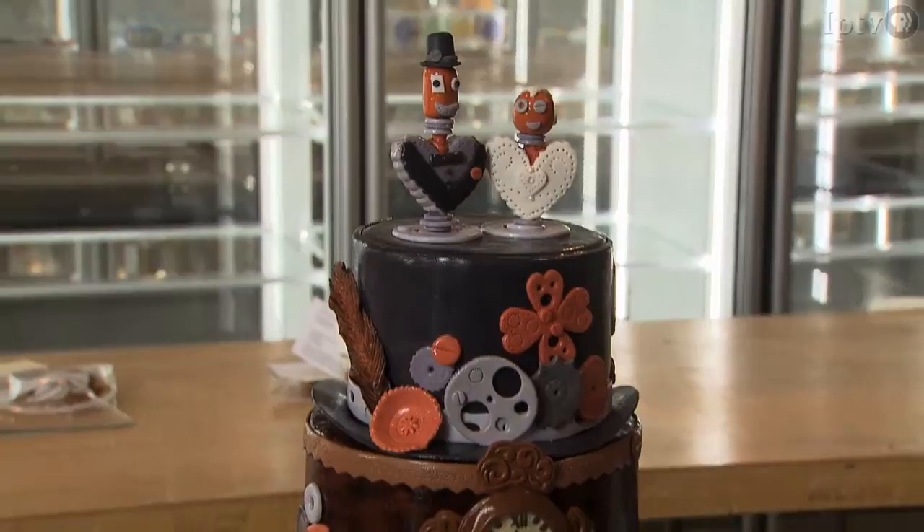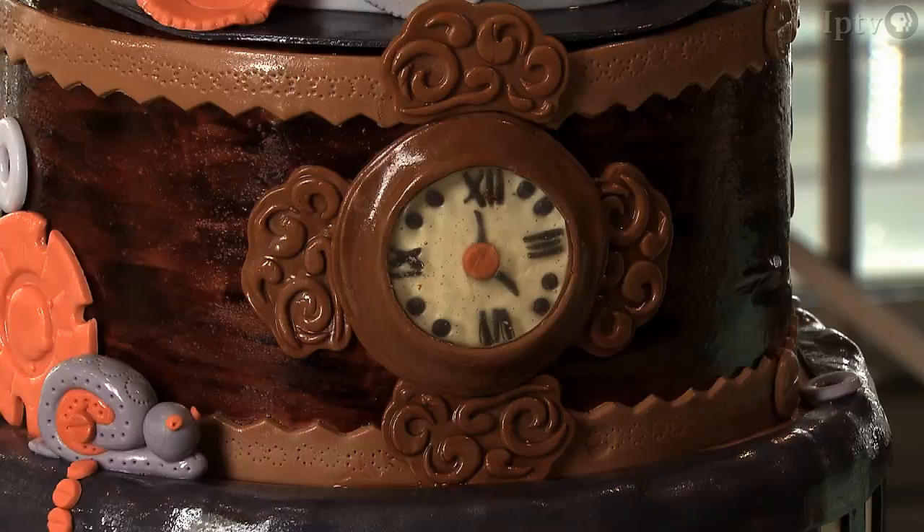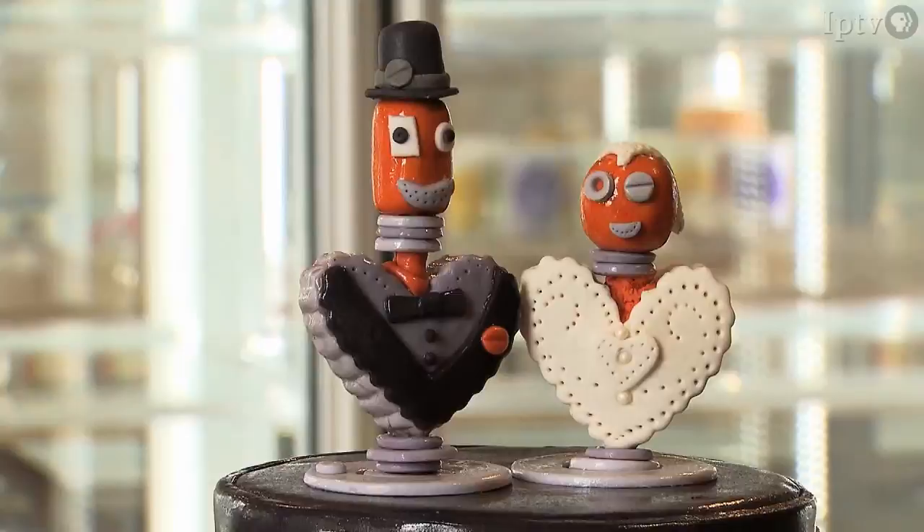Judy, can you tell us about this amazing cake? It's a steampunk theme, and that's a mixture of fantasy, science fiction, corsets, top hats, anything mechanical, anything powered by steam, goggles. It looks like it's made out of wood, but you say we can eat it. You can eat every inch of that cake, including the board that's covered in fondant. There's nothing on that cake that you cannot pop in your mouth right this minute.